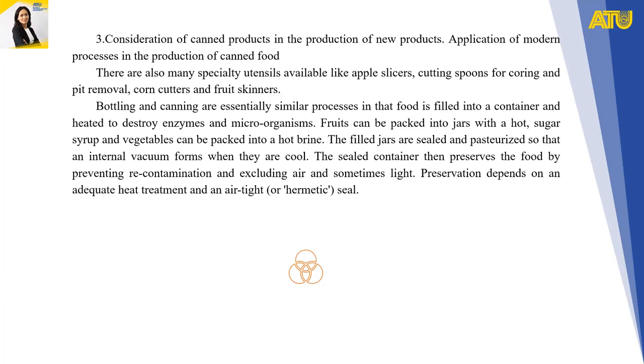If cans are over-processed, vegetables lose much of their texture, color, vitamins, and flavor. The establishment of correct heating conditions depends on the type of food, the size and shape of the can, and the initial levels of contamination of the vegetable. This requires the skills of a qualified food technologist or microbiologist.